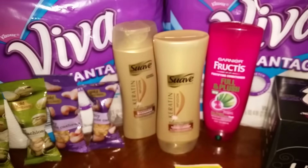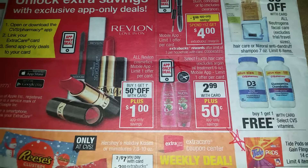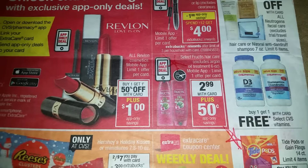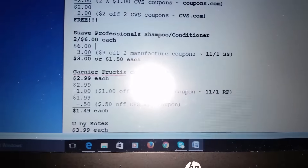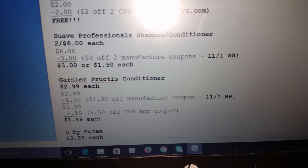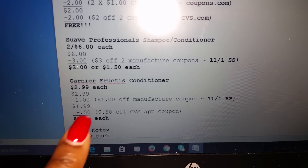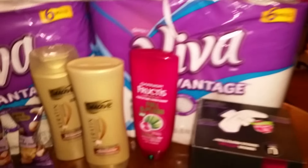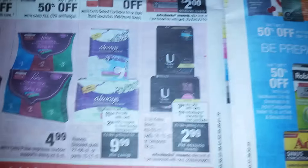The next deal was the Garnier Fructis conditioner — I already have a lot of shampoo, so I got conditioner. It's on sale for $2.99. I downloaded the 50-cent savings on my CVS app. I also had a $1 off manufacturer coupon from today's Red Plum insert, which brought it to $1.99, then the app savings brought it down to $1.49.